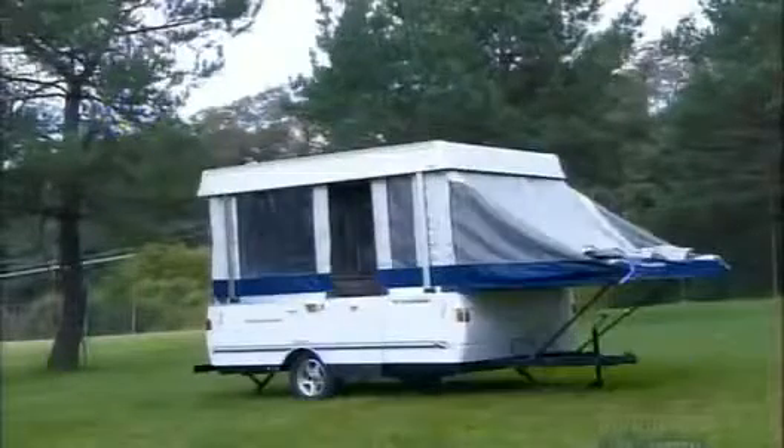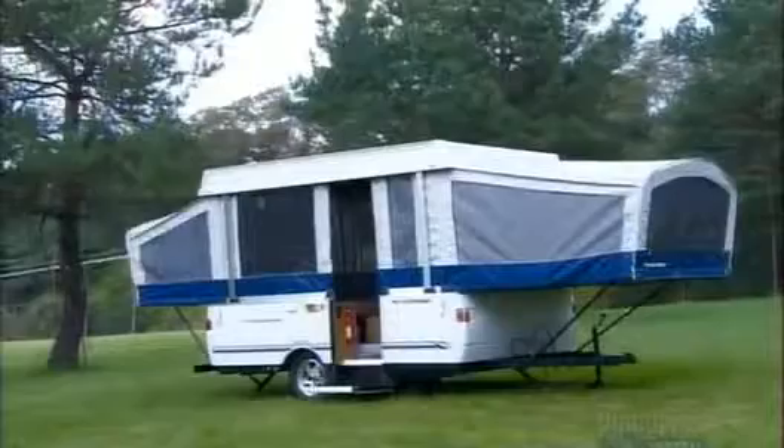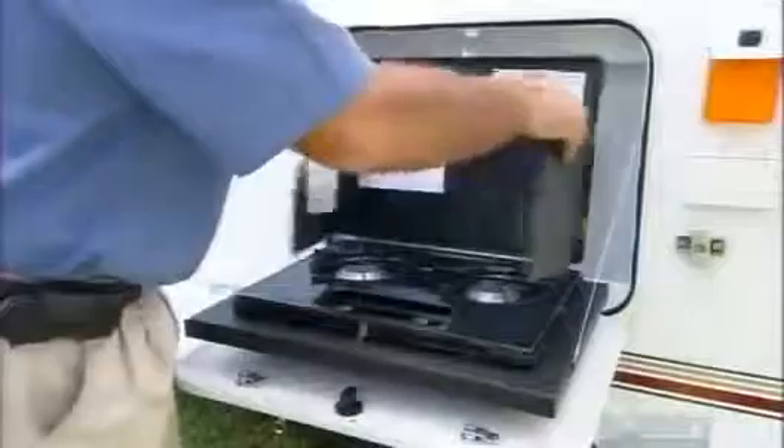This tent trailer is now ready to pop up anywhere. It can accommodate a small family and is equipped to feed them outdoors or inside. It even comes with a screen door, because who knows when adventure will come knocking.